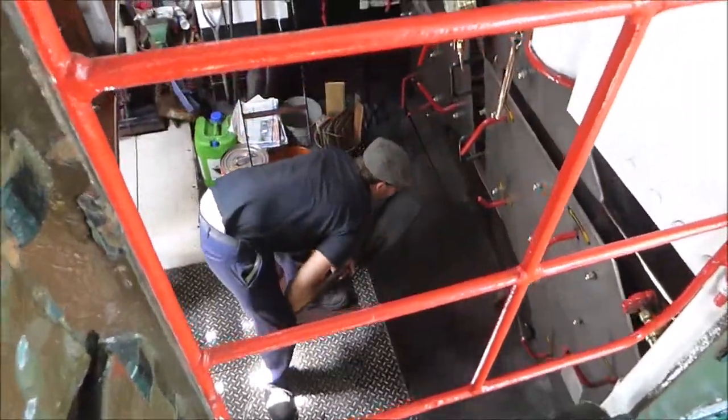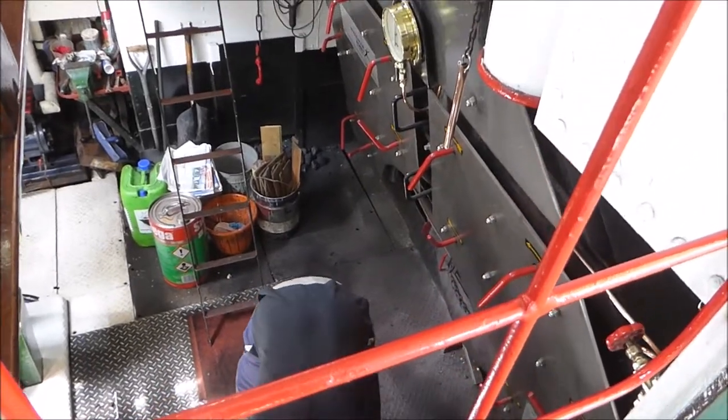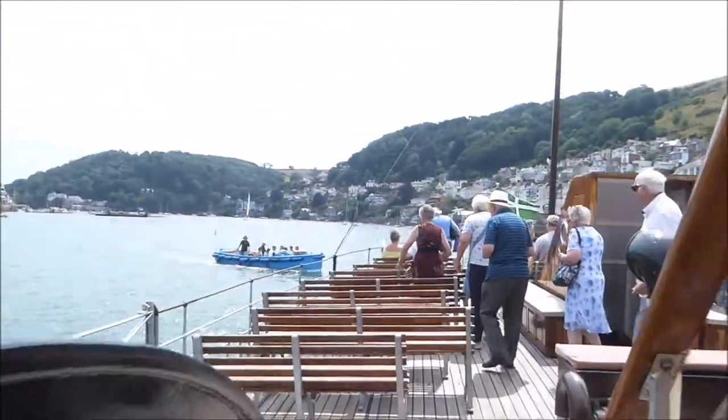We're at Dartmouth and welcome to the Kingswear Castle. It's a paddle steamer and you can hear them shoveling coal down there. I'll give you a quick tour of the paddle steamer.